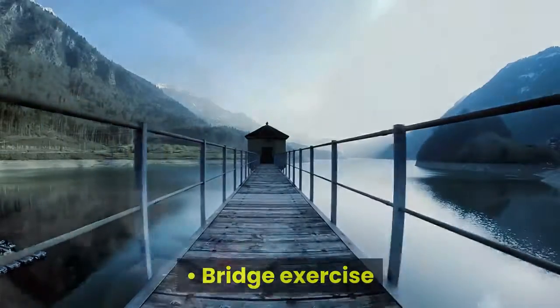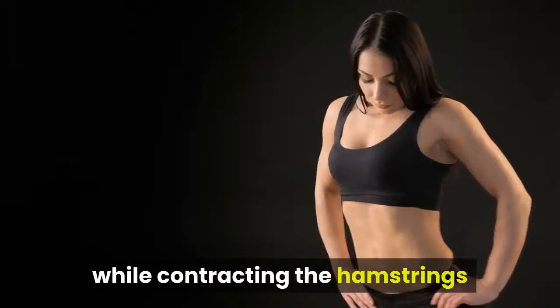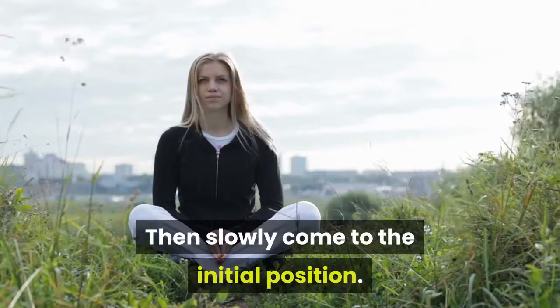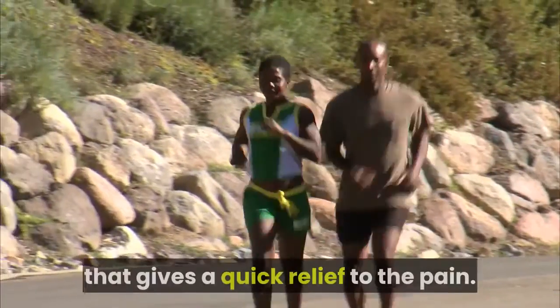For the bridge exercise, keep your arms to the sides and feet flat on the floor with knees bent. Slowly lift your hips from the floor while contracting the hamstrings and butt muscles as you lift, then slowly return to the initial position. The bridge exercise is one of the most useful lower back exercises that gives quick relief from pain.